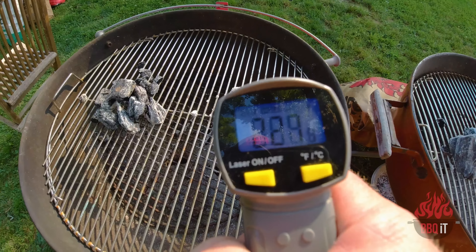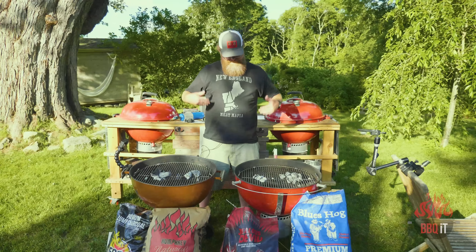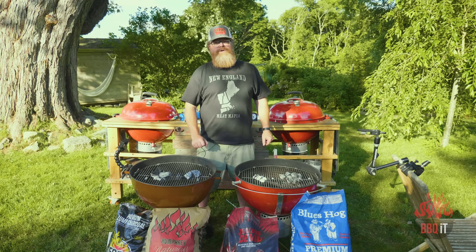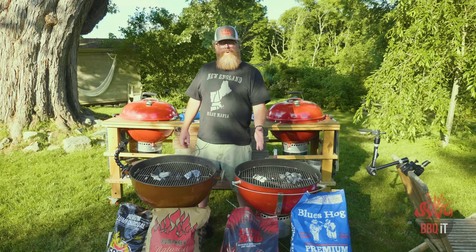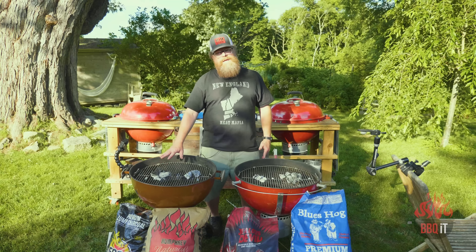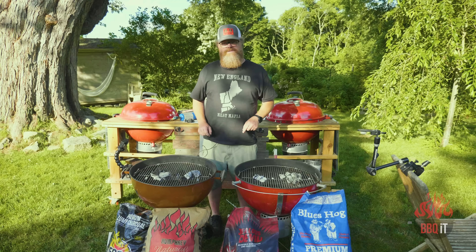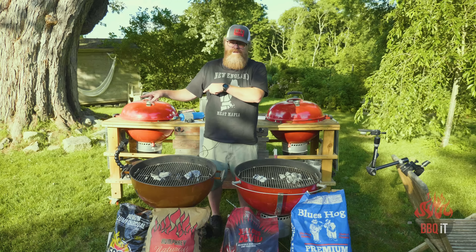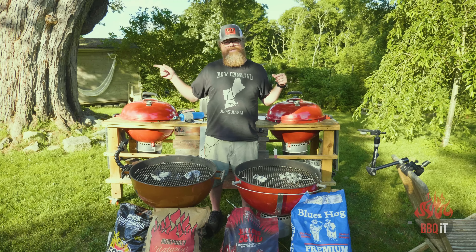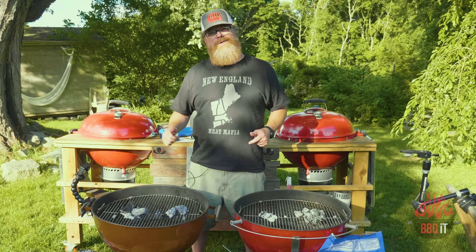As the coals have fizzled out, the results are clear. Blues Hog looked like it was going to go the long haul but faded. Humphreys went out first. Final rankings: first place Jealous Devil — still burning hot with content; second place Fogo — tough second, still material there but fizzling; third place Blues Hog; fourth place Humphreys. The top two — Jealous Devil and Fogo — advance to face the top two from video one and video three in a final showdown. Thanks for watching, hit the subscribe button, and check out the last charcoal test linked here.